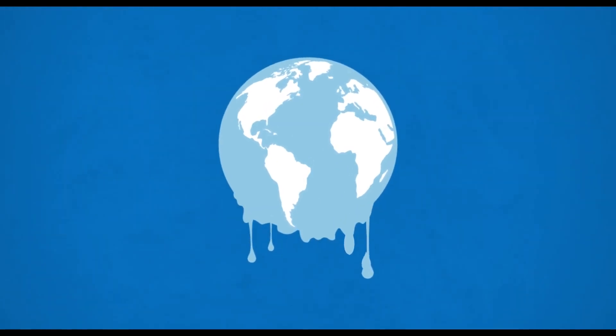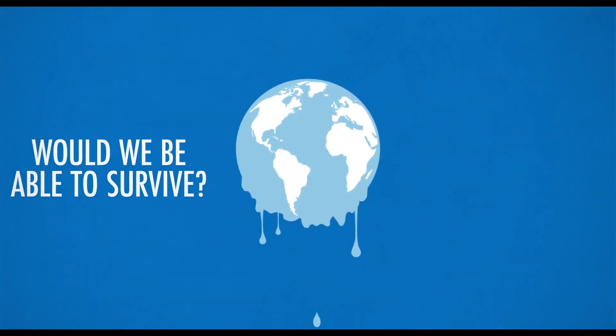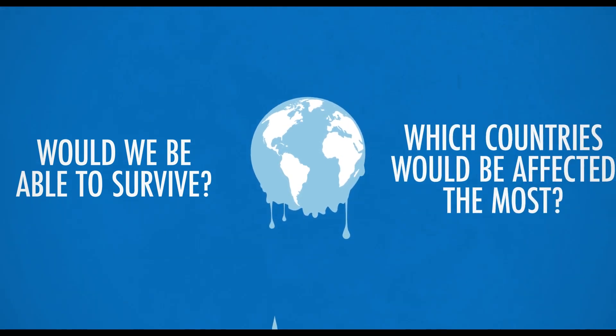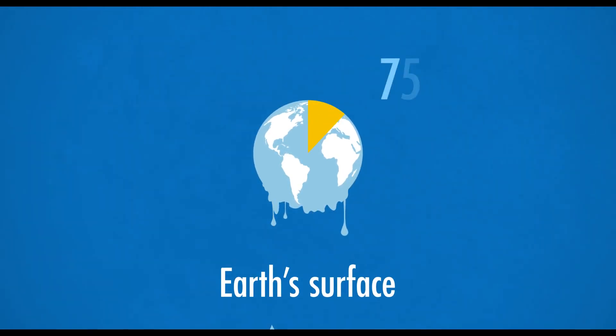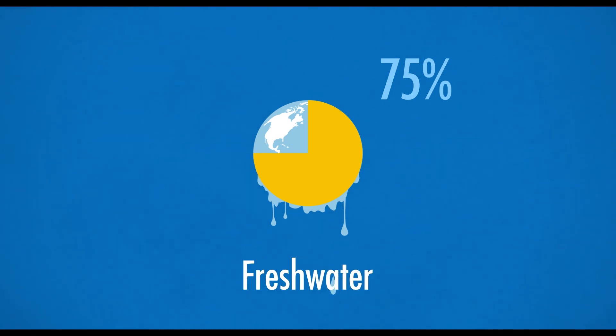What would happen if all the ice in the world just suddenly melted? Would we be able to survive? Which countries would be affected the most? Ice covers 10% of the Earth's surface and stores about 75% of the planet's freshwater. But just how important is it?